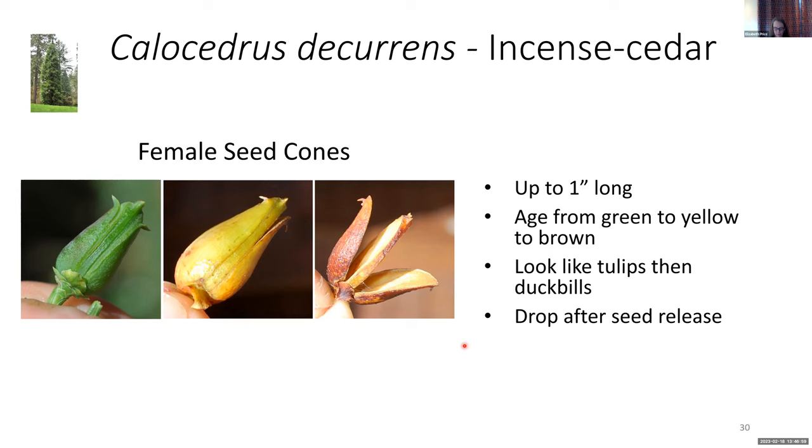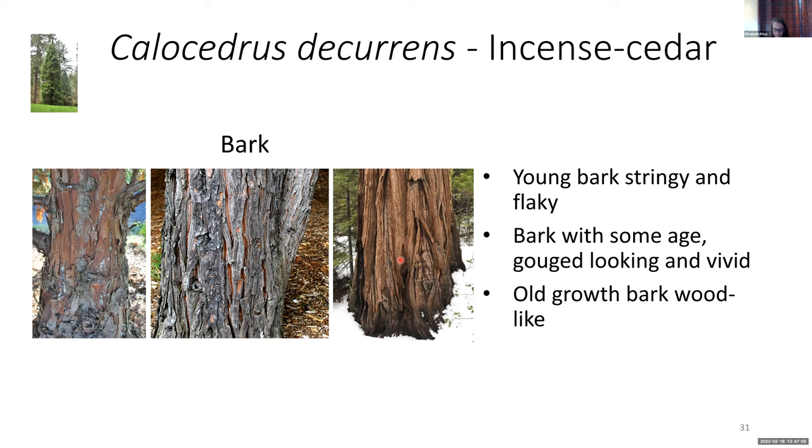While the bark of most species in the Cypress family is not typically helpful for identification — unlike the pine family where some bark takes you right to species like ponderosa pine or lace bark pine — the incense cedar is one of the exceptions. As a young tree it has very shaggy and stringy bark, but then it doesn't take too long before it gets a gouged-out look, as if someone took a woodworking tool and just gouged it out. The old growth bark is very different yet again — it feels almost as hard as wood, and it goes through significant changes as it ages, forming beautiful patterns like rivers running together.